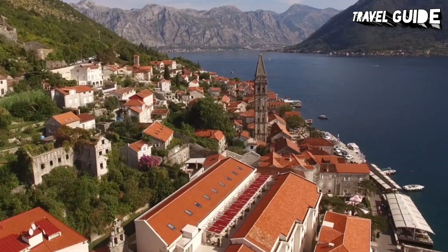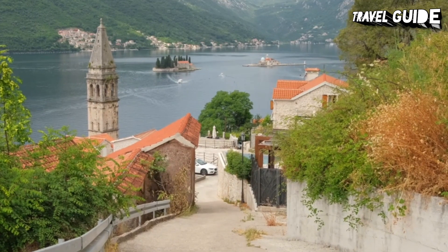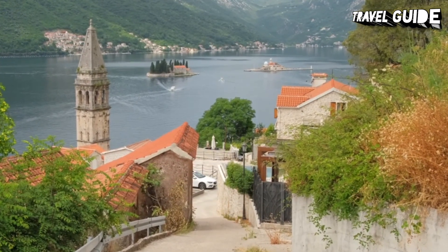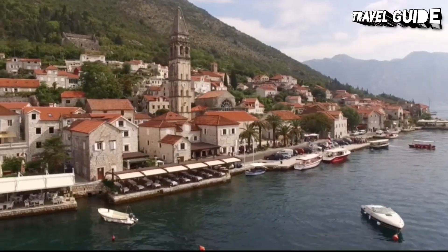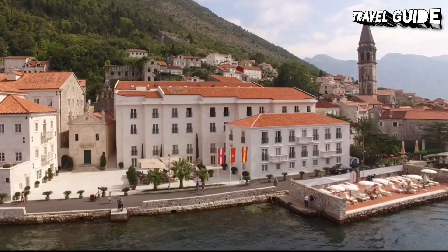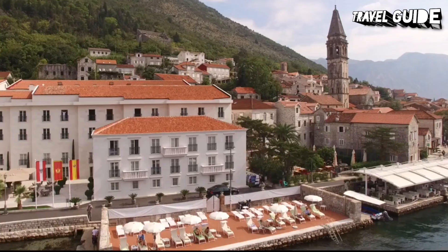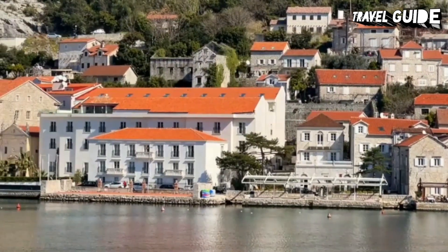Best of all, Montenegro, which uses the euro, is easily affordable, with a beach vacation here costing a fraction of what you'd pay in France, Italy, or neighboring Croatia. From the magnificent Old Town of Kotor, backed by a spectacular deep blue fjord-like bay, to the mountainous interior filled with beautiful national parks, towering peaks, and underground caverns like Lipa Cave, Montenegro is full of attractions.